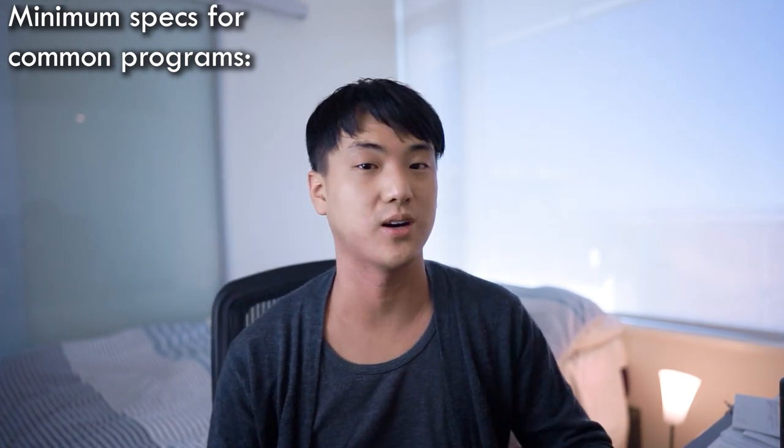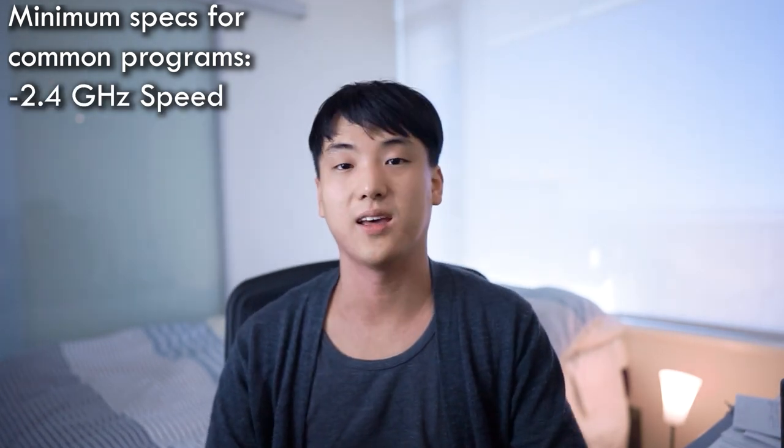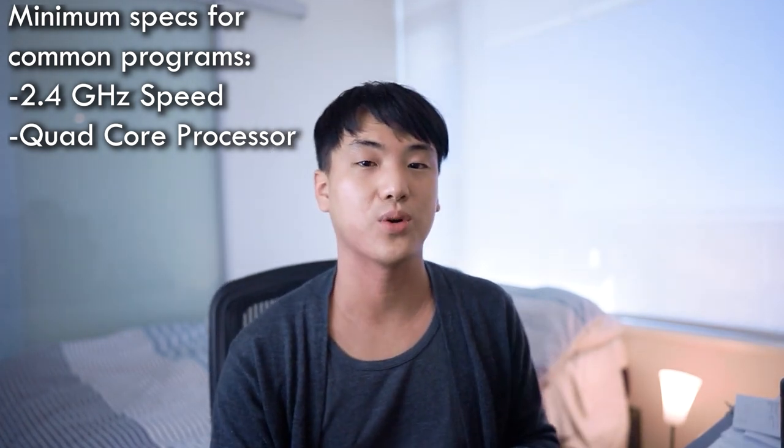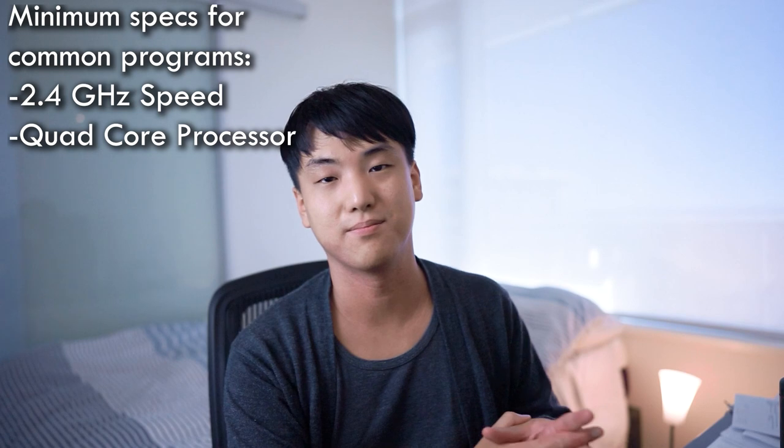Quick disclaimer — I'm not an expert in this field, so if you find any mistakes, feel free to let us know in the comments. When looking at minimum specs for programs like AutoCAD, SketchUp, and Rhino, they recommend at least a 2.4 GHz speed and a quad-core processor. Quad-core means four processor cores, so the machine can process four calculations at the same time. Watch out for these numbers when you're on the hunt.